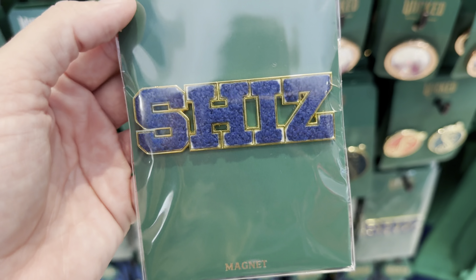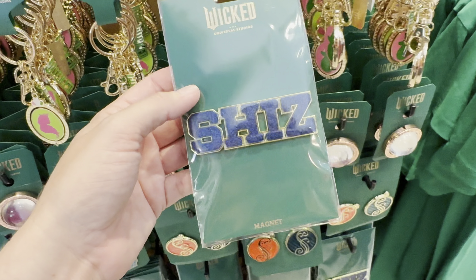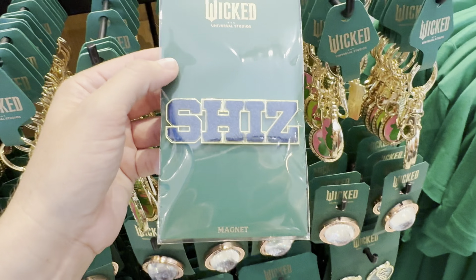I'm guessing this is like the SHIZ logo. And we have another set of pins here — The Debatable Society — and what does this say? SHIZ Chemistry Club. This is $19.